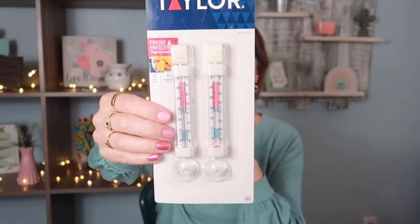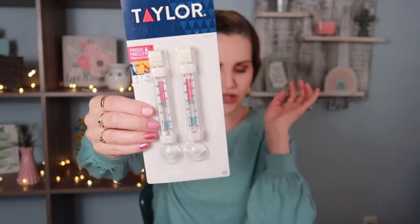Something I thought was pretty cool — I don't need this at my house but I know some of you might. This is by Taylor, it's a fridge and freezer thermometer and it comes with two. I looked online for the same exact one — same brand, everything — and it's going for $8.80.